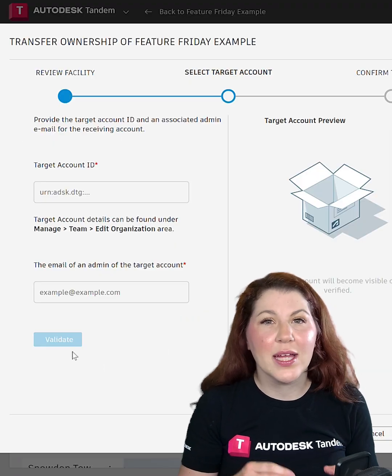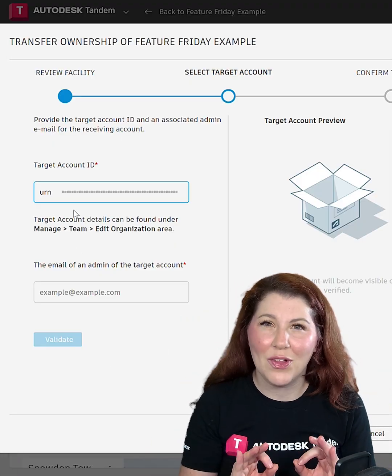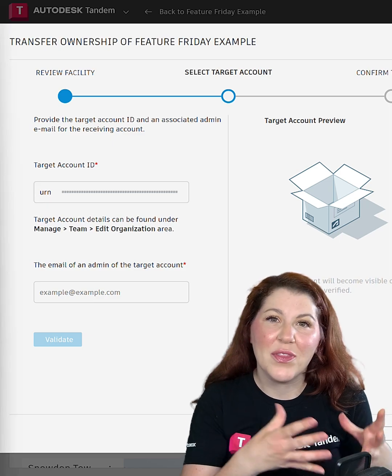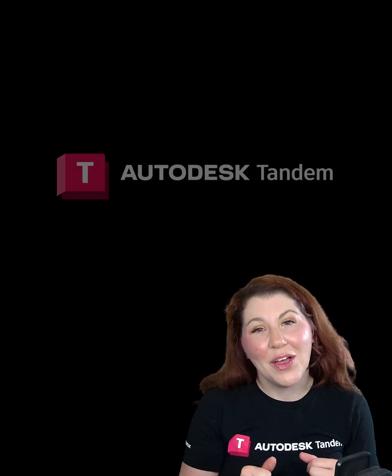When the project is complete, transfer the entire digital twin to the facility owner with just a few clicks. This ensures handover with instant access to all assets and all operational data, maximizing the value of your work.